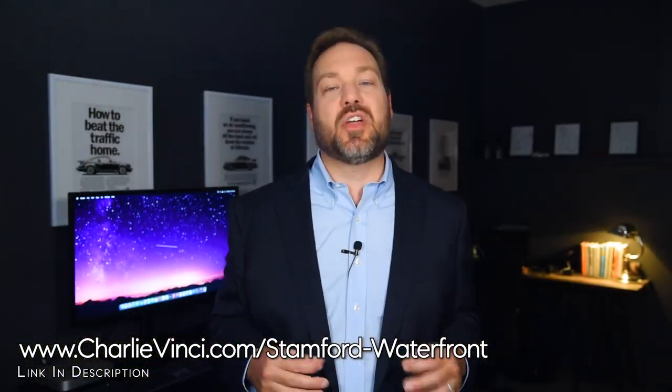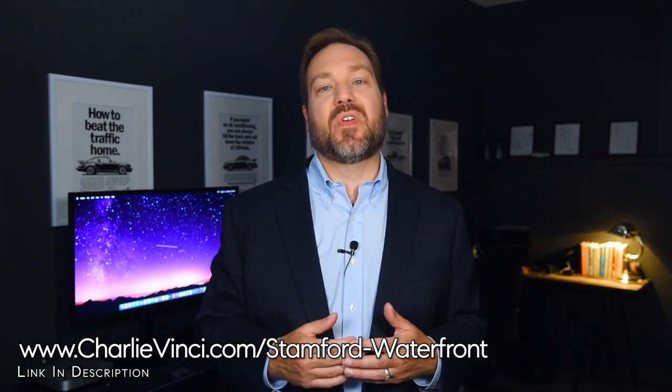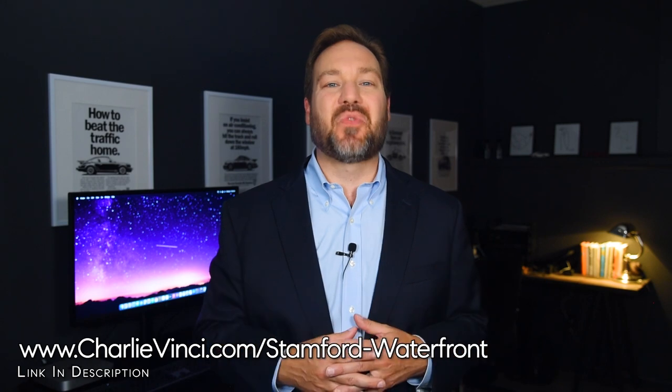If you're thinking about buying or selling a home in Stamford, I'd like to work with you. While you're at it, head over to my site and grab the waterfront report that I created for you. I look forward to hearing from you.